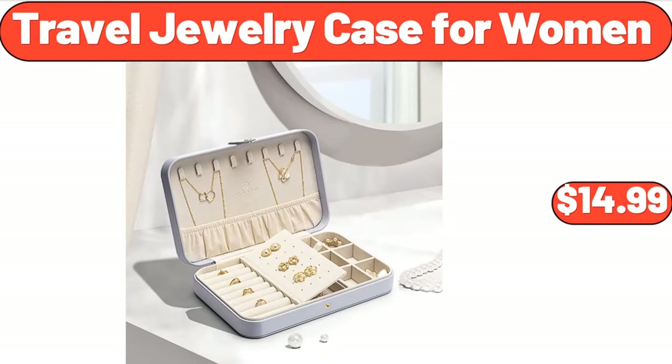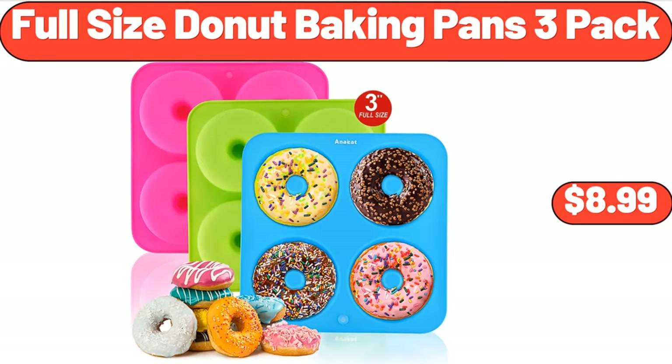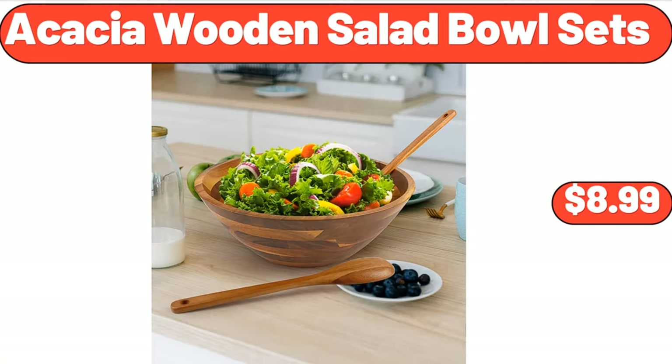Tribal Jewelry Case for Women, $14.99. Three Pieces Women Floral Kitchen Aprons, $13.99. Full Size Donut Baking Pans, 3 Pack, $8.99. Acacia Wooden Salad Bowl Sets, $8.99.